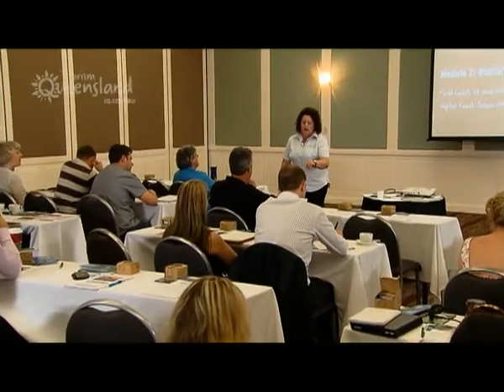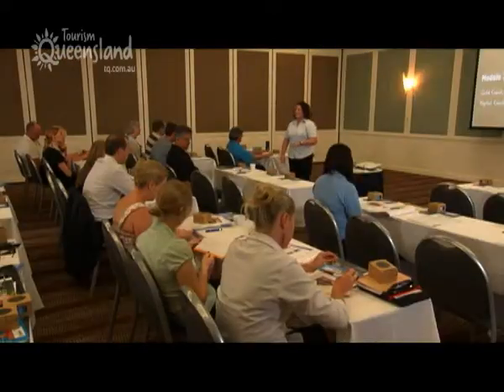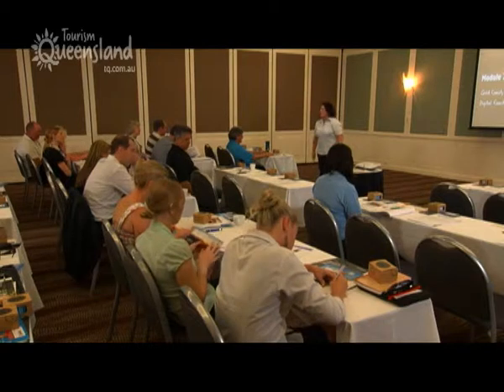We've also got the ATDW flyer there, and underneath that is a survey card. We'd really appreciate it if at the end of the session today you take just a few minutes to fill out how useful you found these sessions and give us any feedback. It helps us go back to our managers and confirm that what we're doing is relevant and good.